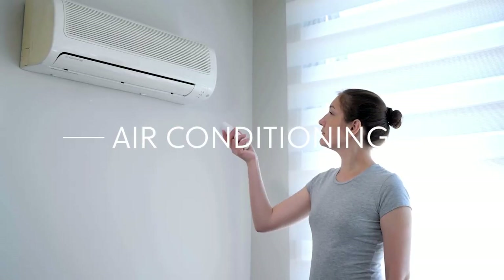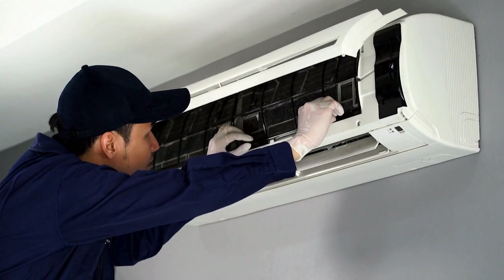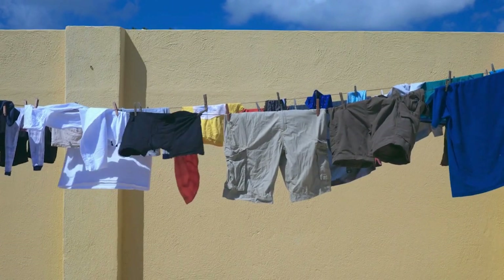Does your property have an air conditioner? If so, it might need a chemical clean to ensure it operates efficiently and provides clean air for your tenants. Also make sure there's a clothesline installed — it's a simple feature that adds convenience for your tenants.